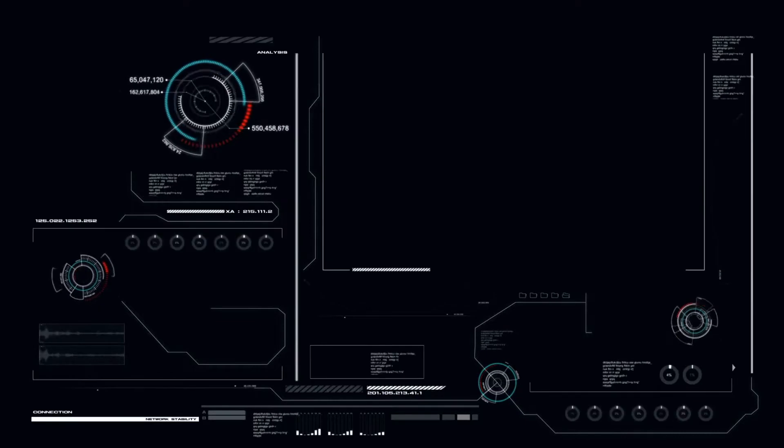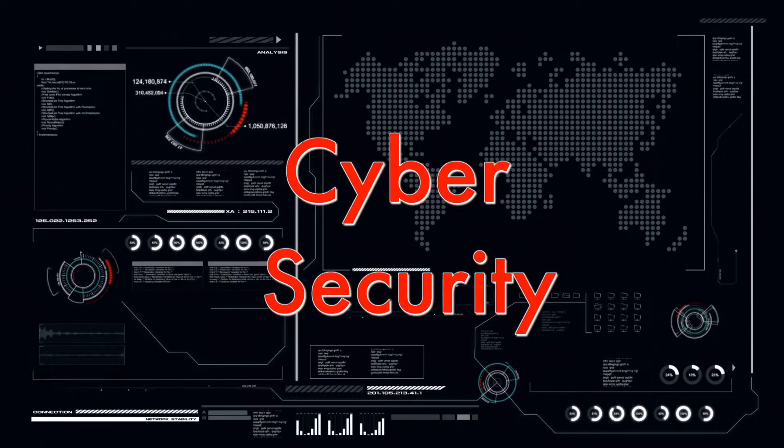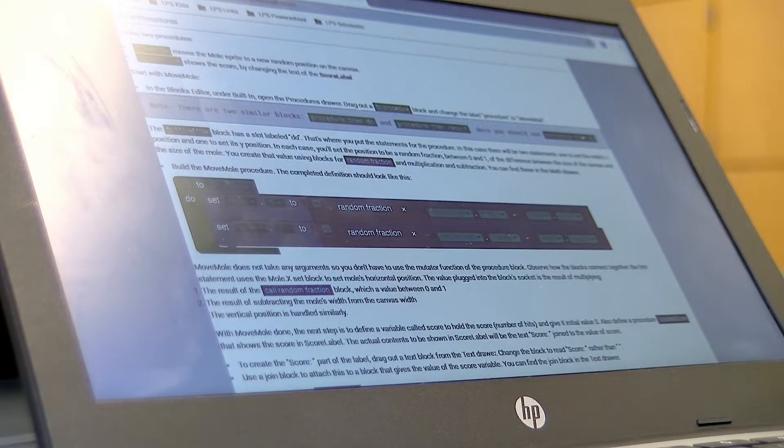In cybersecurity, we learn the dangers of everyday cyber life and many ways to help stay protected from these cyber threats. Cybersecurity teaches us skills we need, with technology becoming such a big aspect of today's life. Right now we're learning how to code apps using a tablet and MIT App Inventor, because I'm planning to major in computer science in the future.